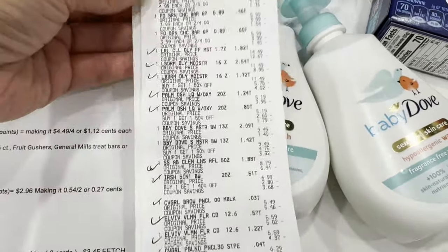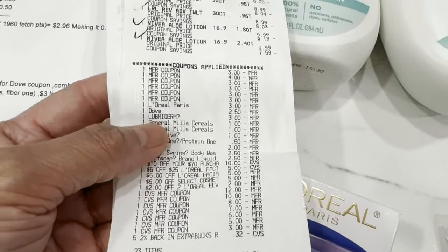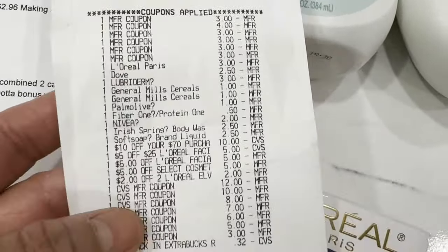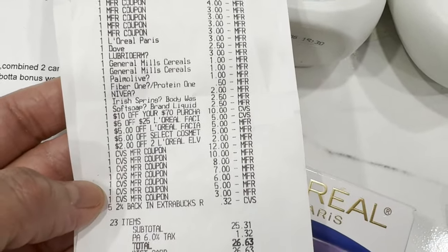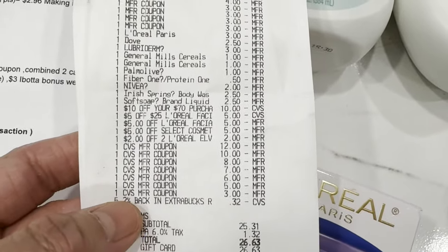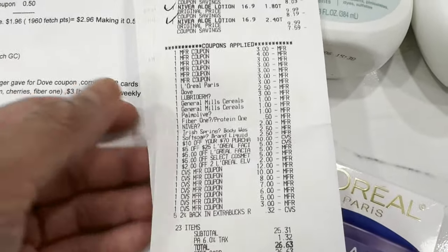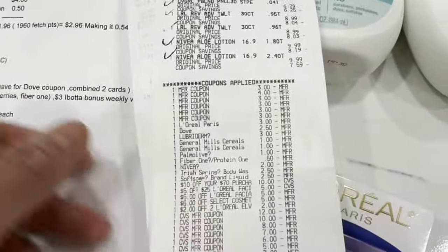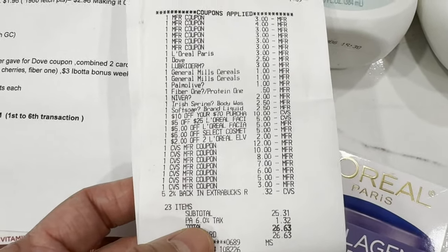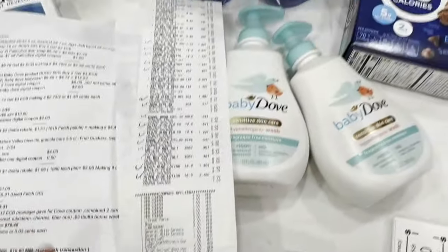Everything went smoothly except for the six-dollar Baby Dove digital coupon that didn't come off — the $2.50 one did come off, all paper coupons scanned, and all CRTs applied: the ten-of-seventy, the five-of-25 L'Oréal facial care CRT, and all instant coupons came off. I used a total of $51 in Extra Bucks here. If you don't have a lot of Extra Bucks you can remove the Cheerios and Baby Dove. My out-of-pocket was $25.31 and with tax $26.63 — I used my Fetch gift card.